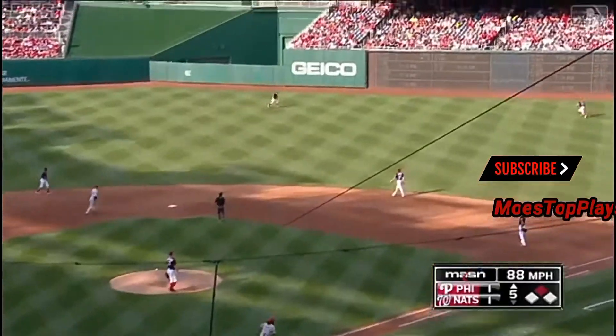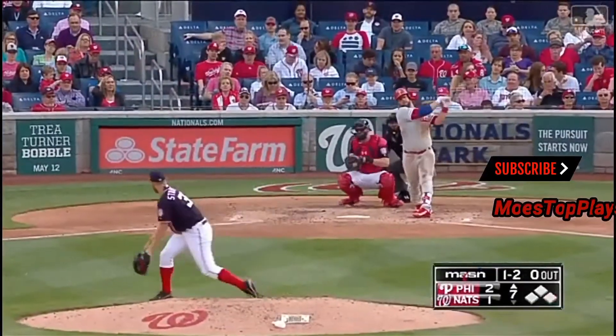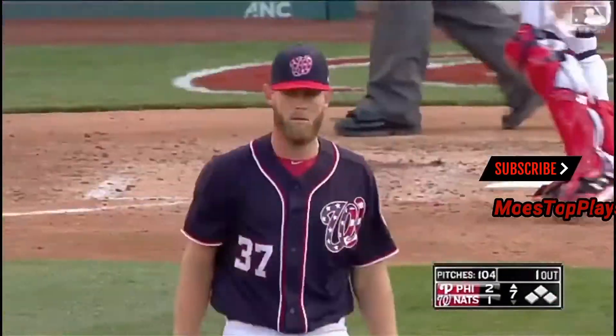And he will pull it out to right center. That ball is going and going — and caught! Up against the scoreboard. Swing and a miss, strikeout number eight.